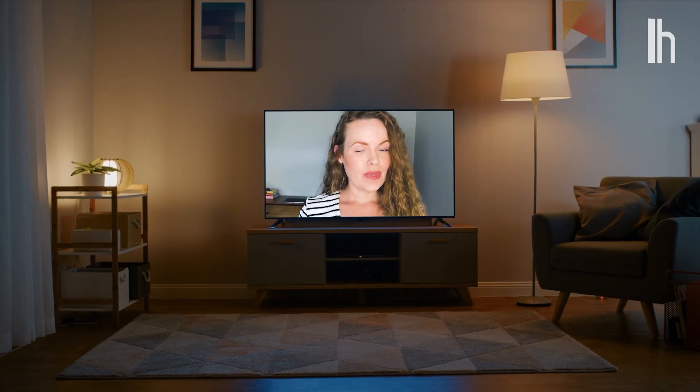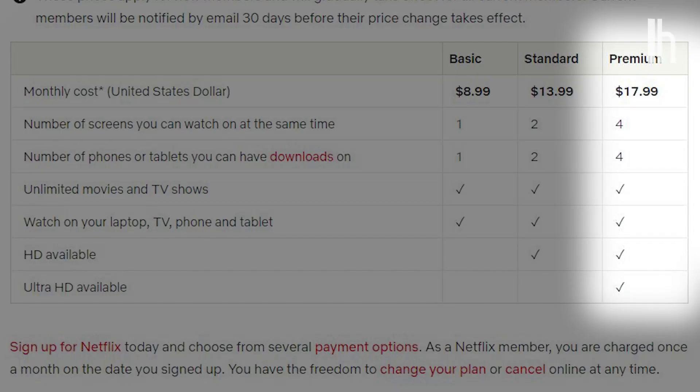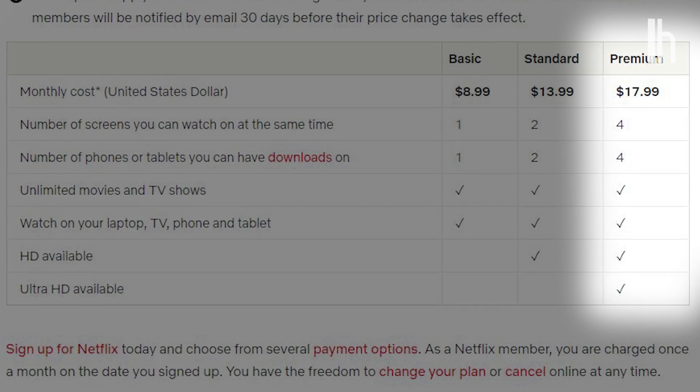So, you just bought a brand new 4K UHD smart TV with HDR. Great. So, how do you watch anything in 4K? Just having a 4K TV doesn't automatically mean that all of your content will play in 4K. Make sure you've signed up for a 4K plan from your streaming service. Spoiler alert, they cost more.